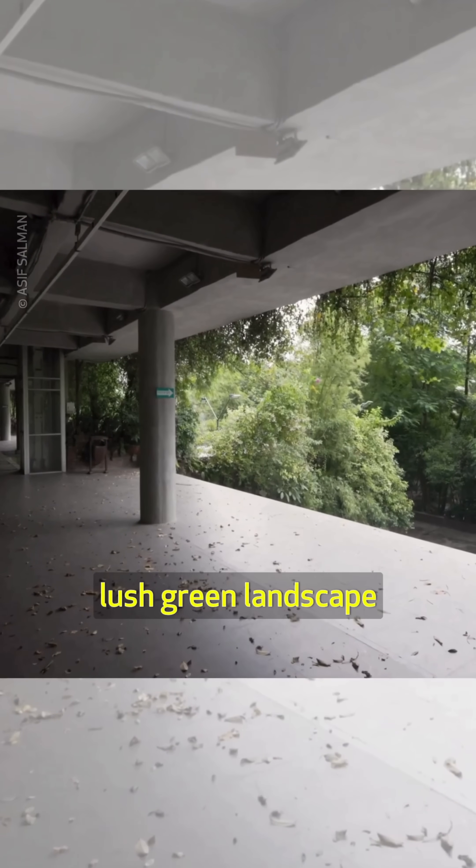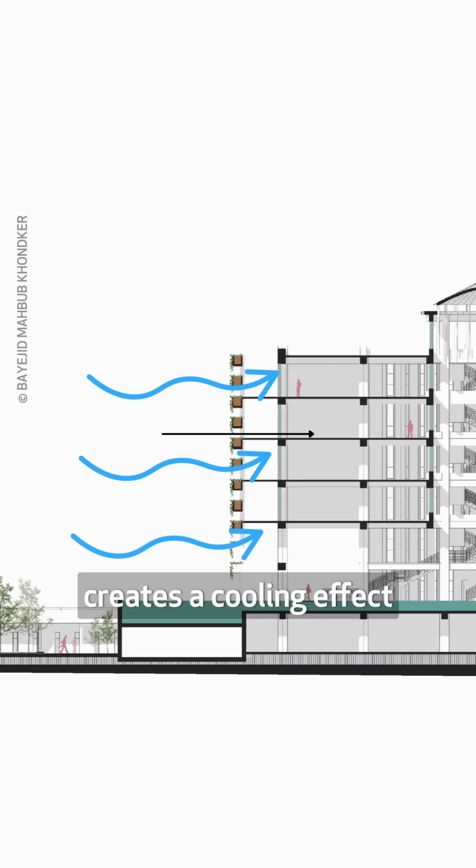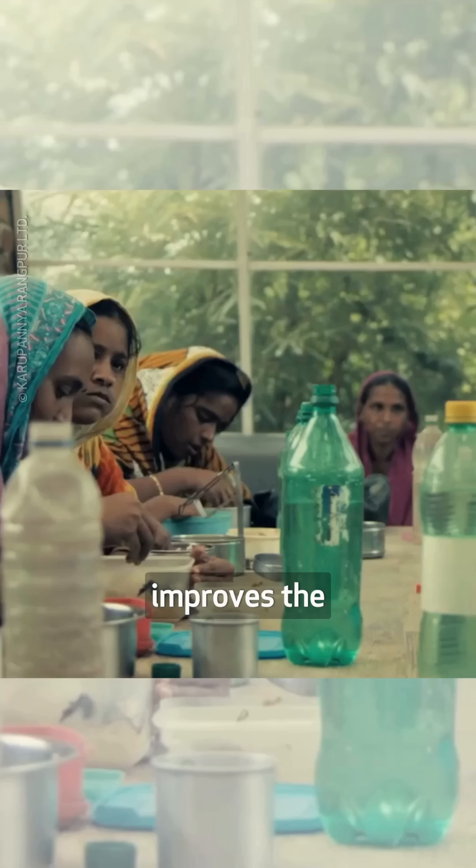The building's lush green landscape, including its vibrant south-facing green wall, creates a cooling effect and filters pollutants from the air. The biophilic design improves the workers' well-being.